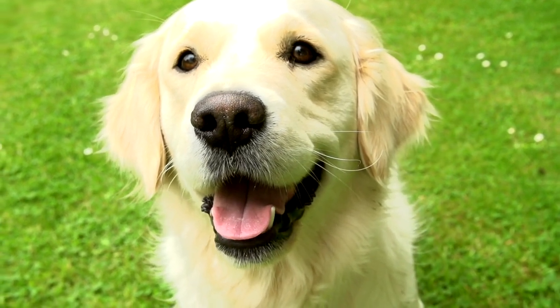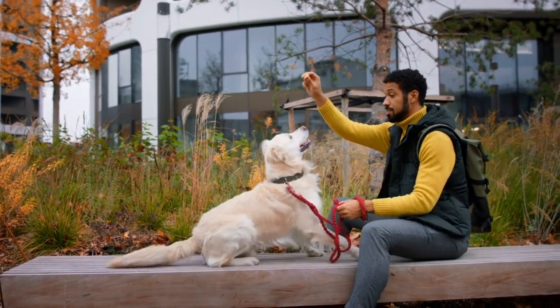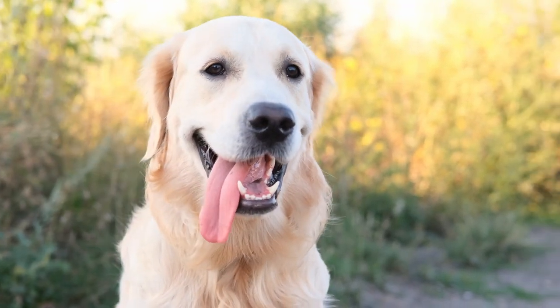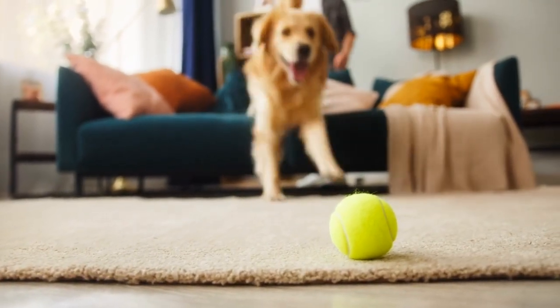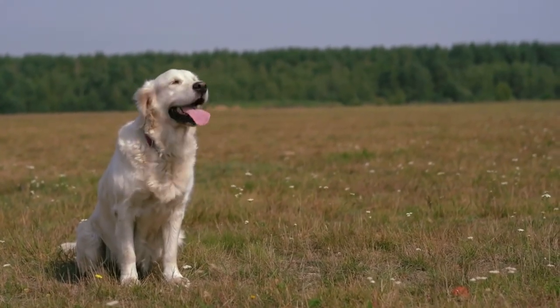The charm of Golden Retrievers. Before we delve into the heart of the matter, let's remind ourselves why we adore these dogs. Golden Retrievers are known for their gentle demeanor, unwavering loyalty, and that heartwarming wag of their tails. They make fantastic family pets and are beloved for their affectionate nature.